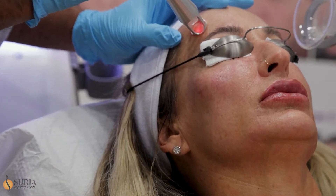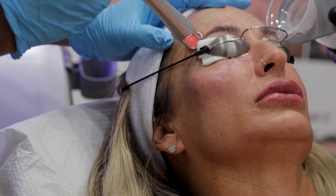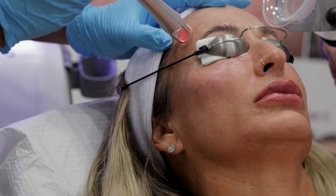Most people get a little bit of downtime — if anything, really just a little redness and minimal swelling for a day or two.